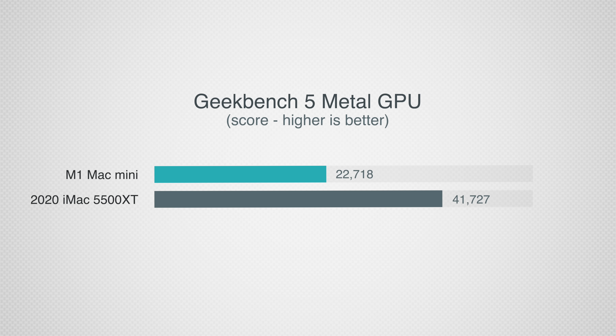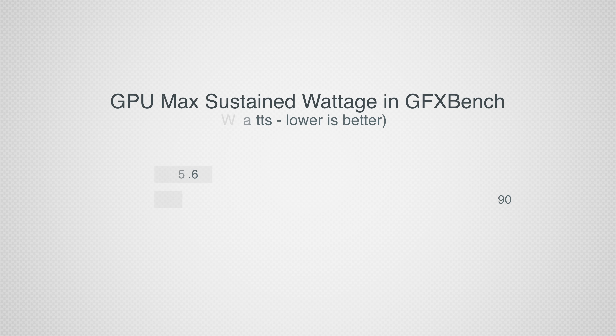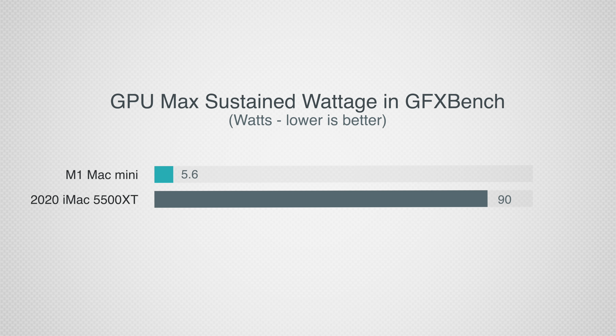Getting into Geekbench 5's Metal graphics test, the iMac destroys the M1 Mac Mini by almost two times because it comes with a dedicated GPU. Testing a more realistic gaming benchmark, the iMac was around 73% faster in terms of FPS — until you hear the power usage. The iMac's GPU used 90 watts of power, while the M1's integrated GPU used only 5.6 watts. Yes, only 5.6 watts while fully maxed out.